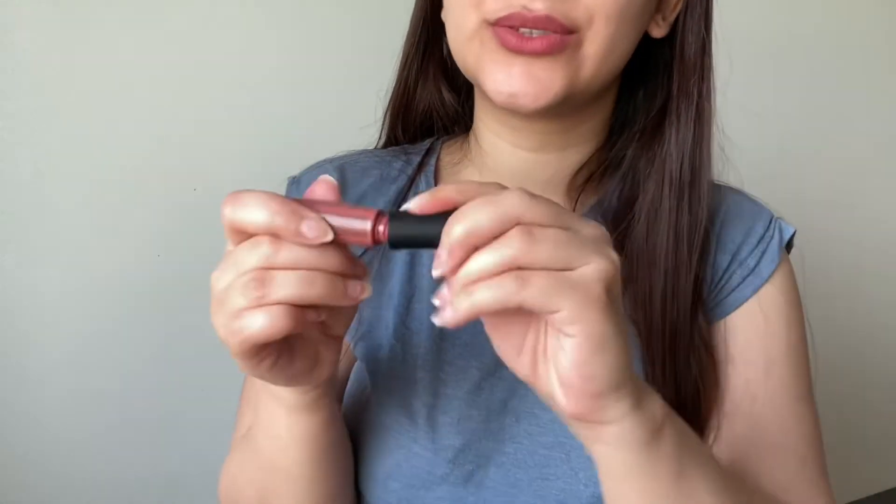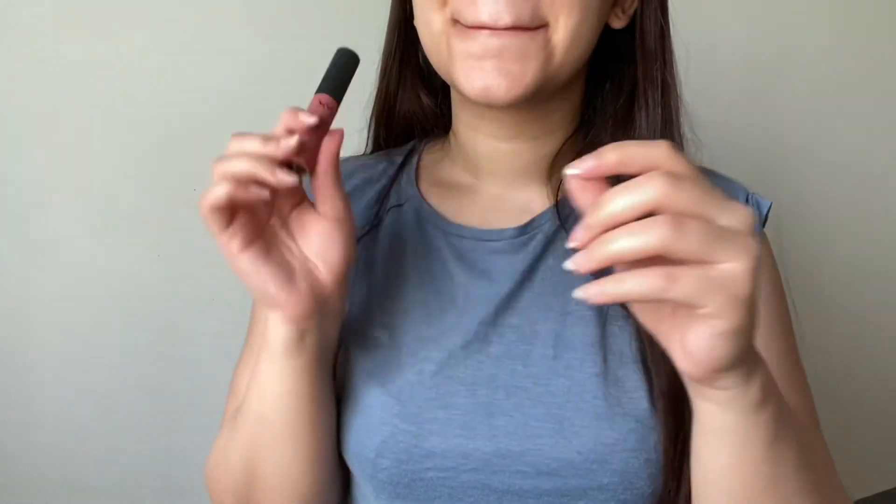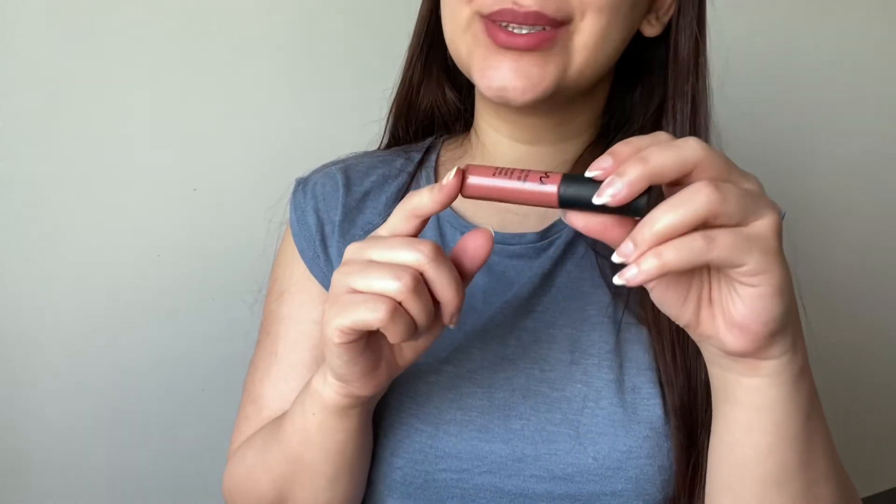The last product I'm working on is my NYX Soft Matte Lip Cream in the shade Cannes, worn on top of a lip liner so it looks a little darker. I absolutely love this — it's my favorite lipstick; the formula, the color, the packaging, everything. It's so small, fits in my pocket and small bags. There's a tiny amount left — I could call this done, but because I love it so much and I lost it in one of my bags for a week or two, I want to give myself one more month with it. Next month I'm going to call it done.